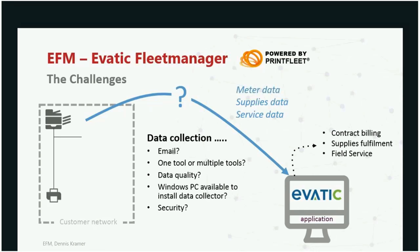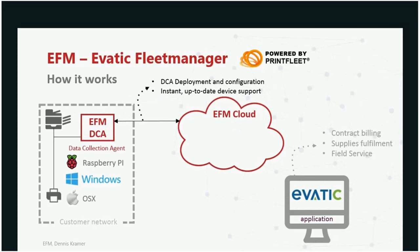Let me explain how the EVATIC Fleet Manager program addresses basically all these topics. The EVATIC Fleet Manager consists of two elements: the EVATIC Fleet Manager Cloud and the EVATIC Fleet Manager Data Collection Agent, which resides at the customer location. From the cloud, you can deploy a data collection agent — deployment means simply an email with a download link of a completely pre-configured DCA. There's no need to visit the customer to make any changes; all modifications and configurations can be made from the cloud, which will automatically apply them to the data collection agent.